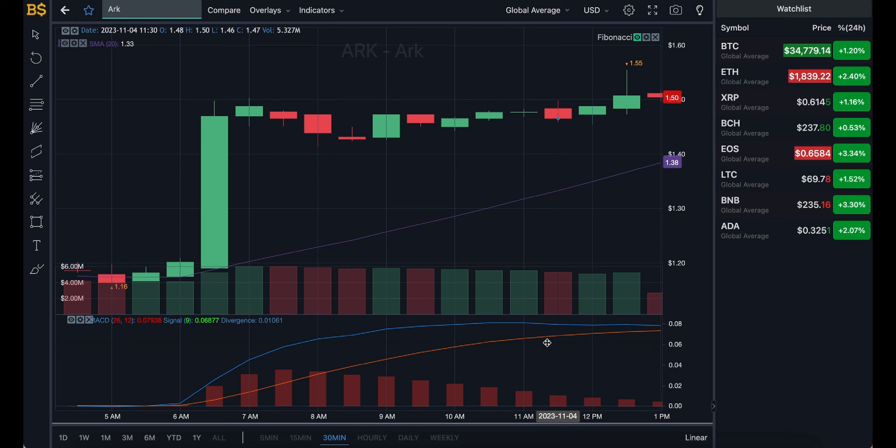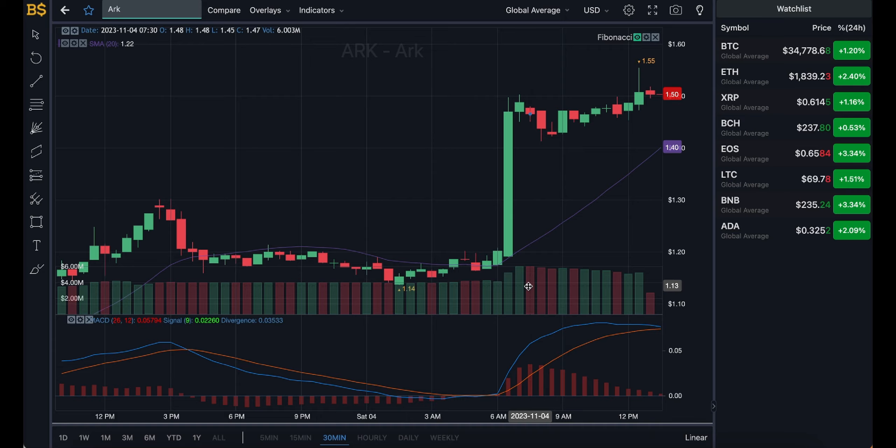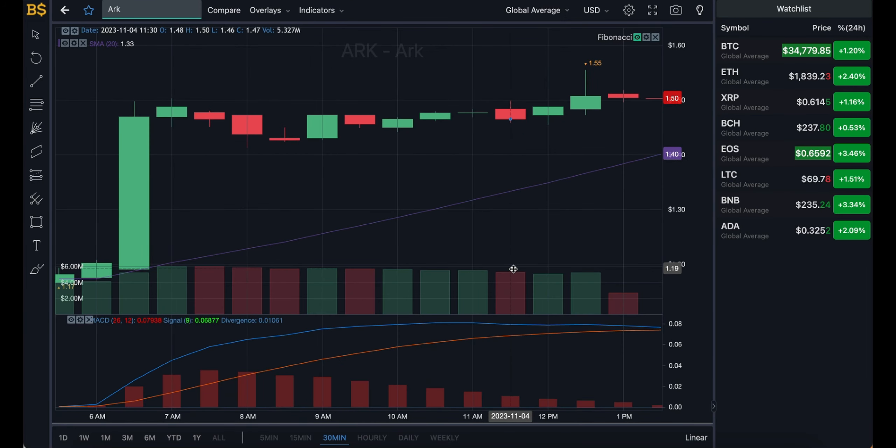I also want to mention we'll be looking at ARK's targets for 2024 — is this a crypto worth investing in and a must-have in your portfolio in 2024? But just a quick disclaimer: this is not financial advice, I'm not a financial advisor. Anything I say is from my own prediction, and any gains or losses you make I would not be responsible for.